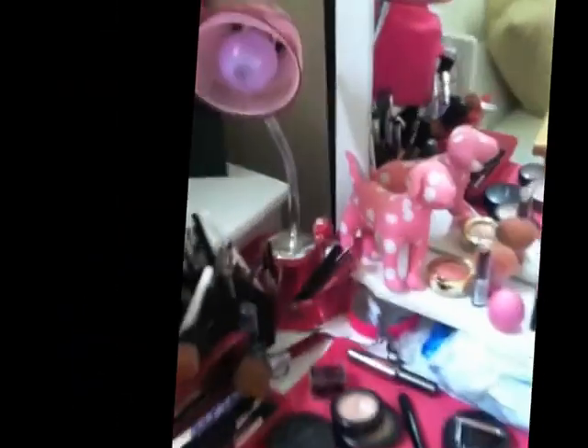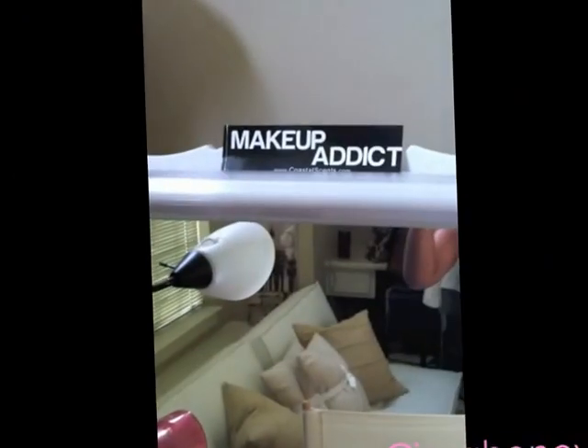Don't look at me, I'm in my work clothes. This is my vanity — oh my gosh, it's so dirty. This is a real view of how my vanity looks after I get ready for work in the morning. It's still the same. I just have a little 'Makeup Attic' sticker that I got from Coastal Scents.